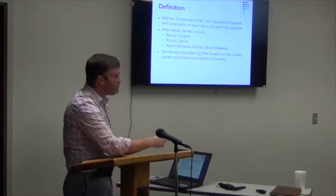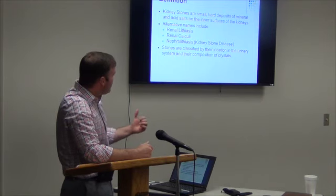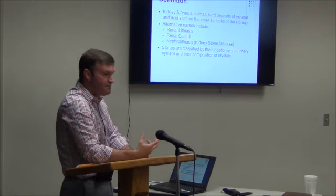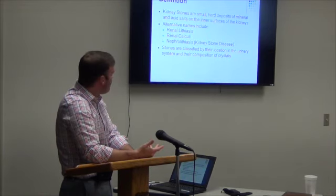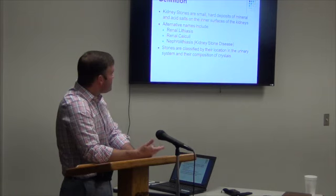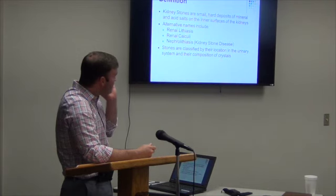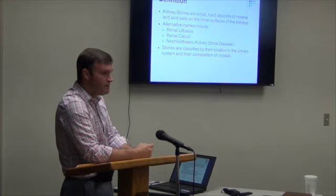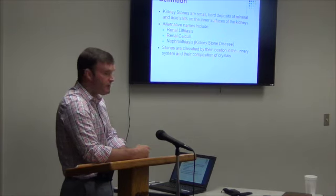So what is a kidney stone? They're really deposits of hard minerals. Some of the names that we use: renal calculi is one. Lithiasis means stone or a stone in the kidney. Nephrolithiasis means kidney stone disease. We usually classify them based on what they're composed of and where they're located in the urinary tract.